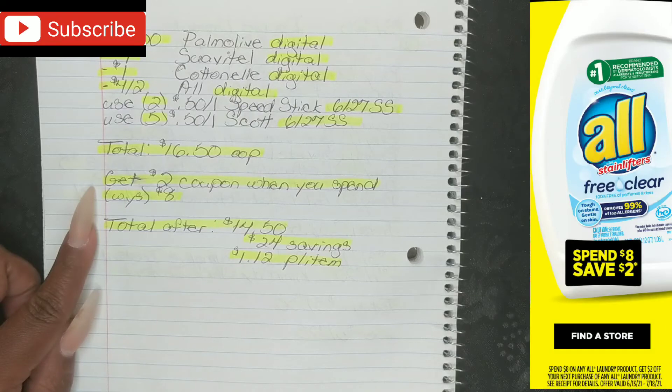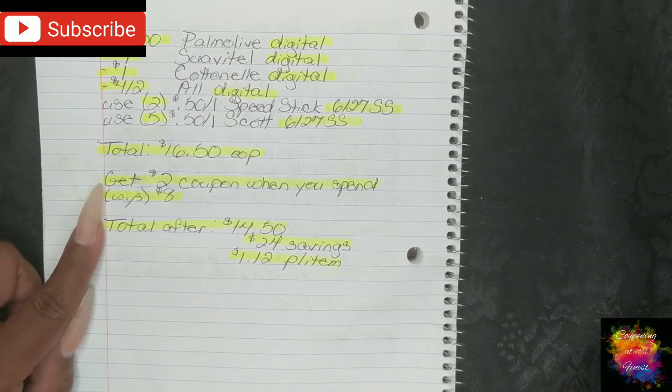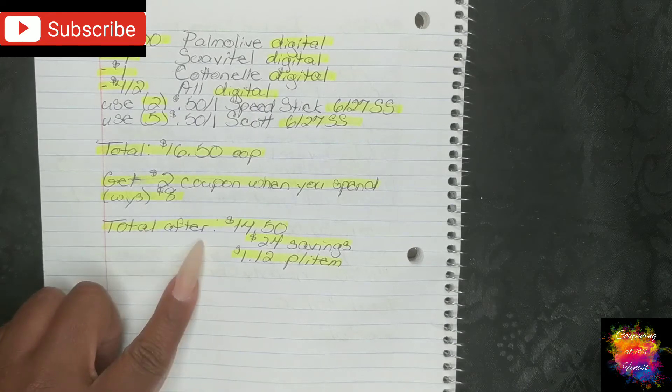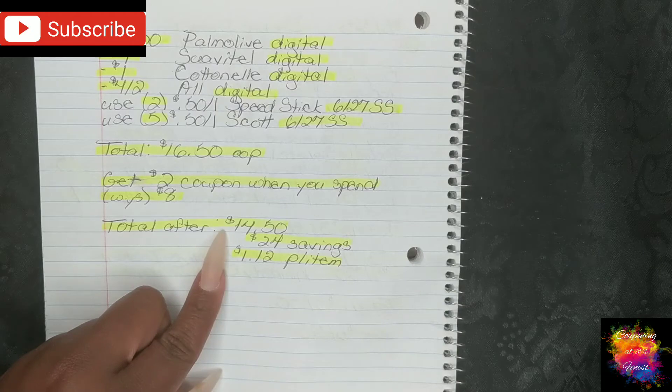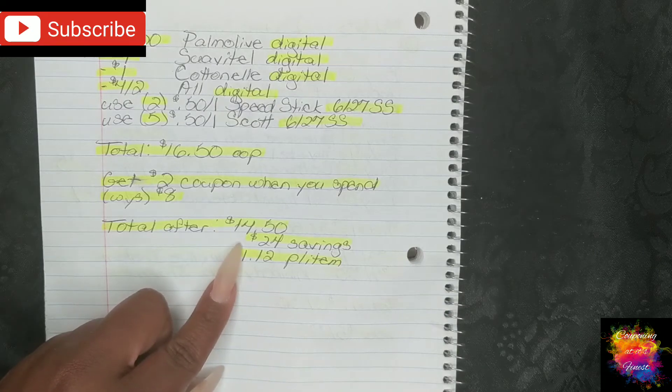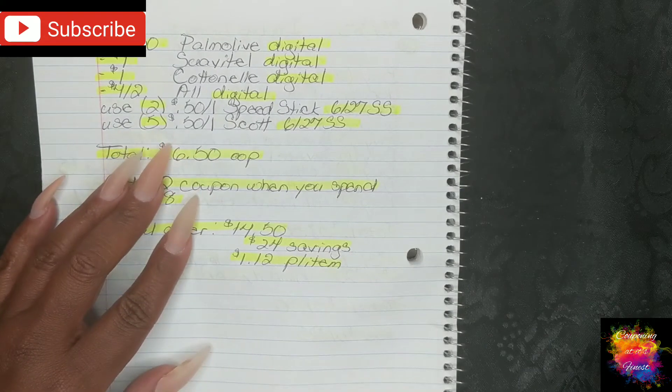Then on the bottom of your receipt, you will receive a $2 off coupon when you spend $8 on All laundry detergent — that goes on your next order. If you count that reward after, that brings you down to $14.50, which is a $24 savings and breaks it down to $1.12 per item. So that's another really great scenario.